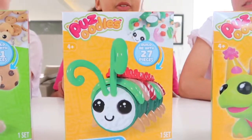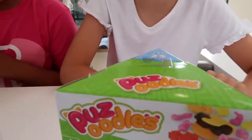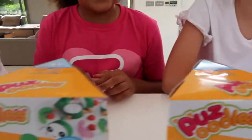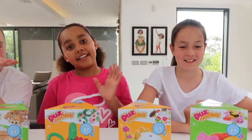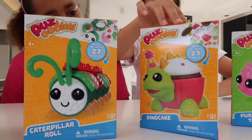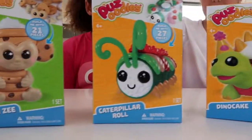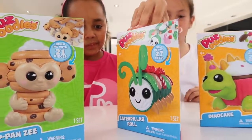The Brazoodles are basically like puzzles and I love puzzles and things like that, and it's really cool to snap them together. Tiana loves building things. Yes, and Summer's choosing hers first and then me. Let's take a look at them. Oh, this is super cute, this is Dino Cake. This one's pretty cool as well, it's Caterpillar Roll.